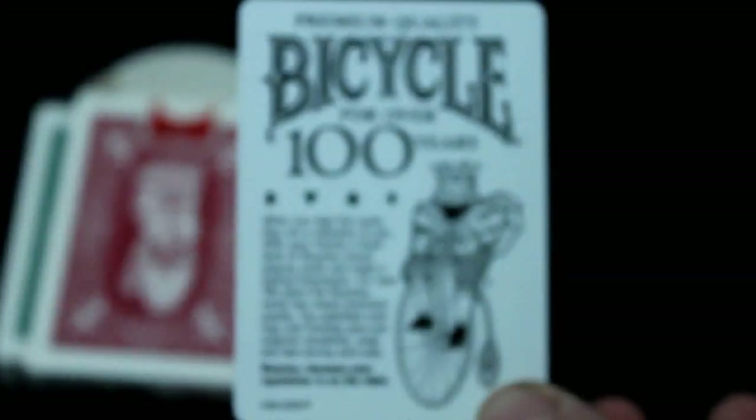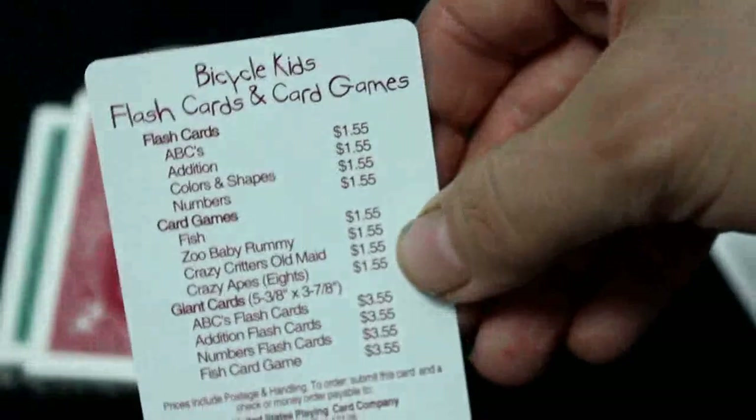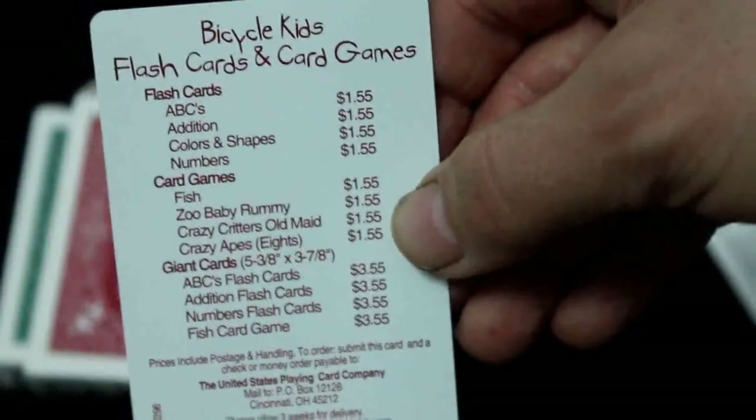You get an ad card that looks like that, and on the back you've got some information on poker. You also get this Bicycle kids playing cards and card games ad card, which I haven't seen before, and play by the rules on the other side.